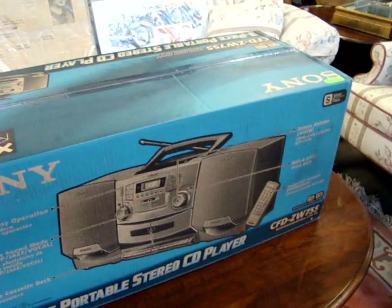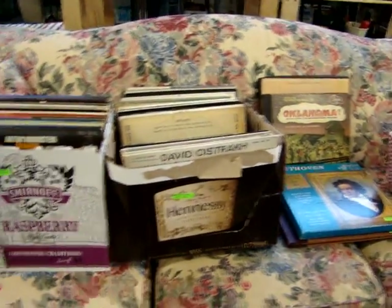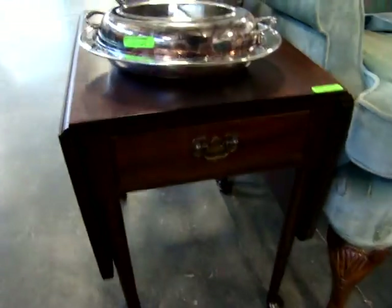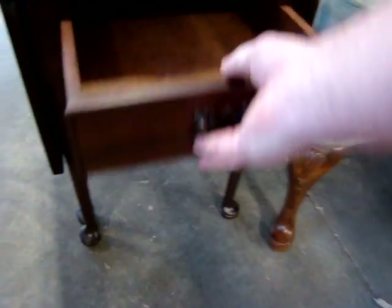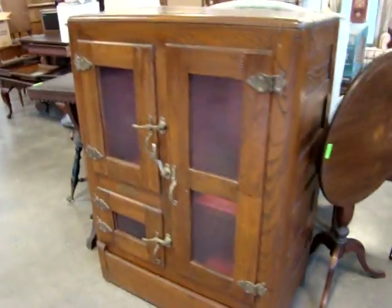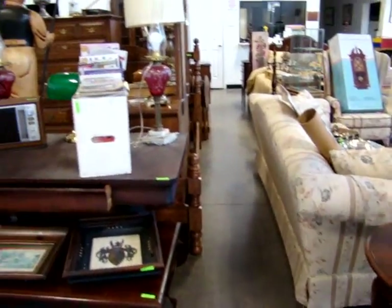We have a brand new Sony boom box, in the box, with a CD player. We have a nice floral sofa, a pair of marble top fern stands, and look at this little gate leg table — signed Biggs, a nice little Biggs gate leg table. We have a tilt top table, an oak ice box, look at the piano stool, a deco library table, and look at the child's desk and chair.